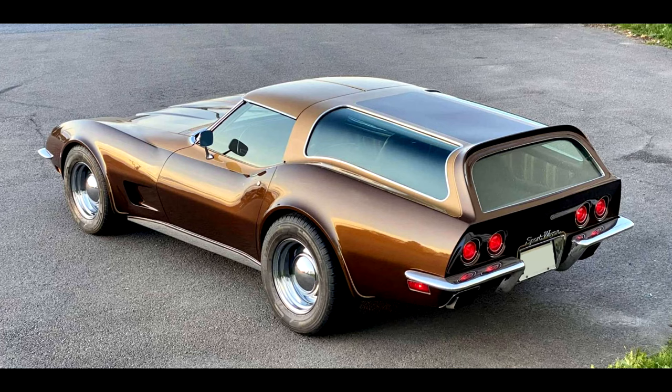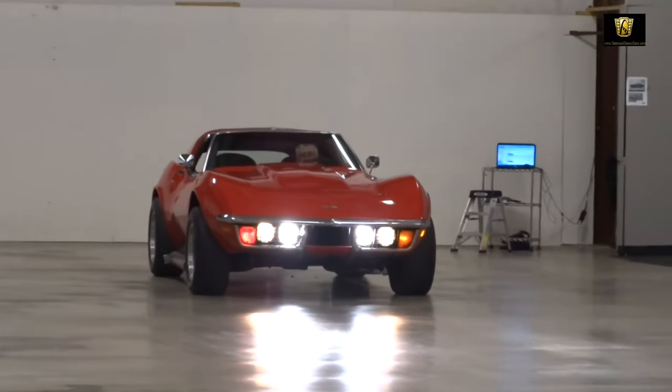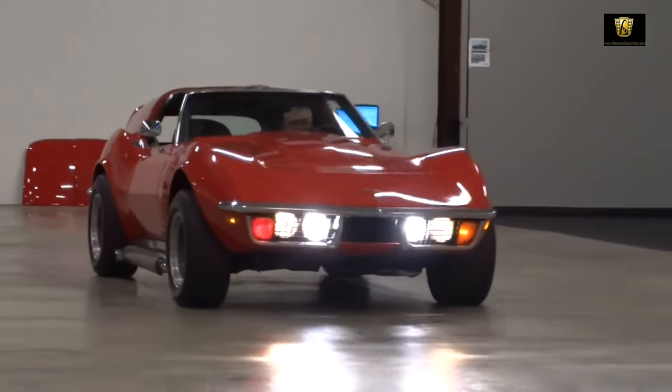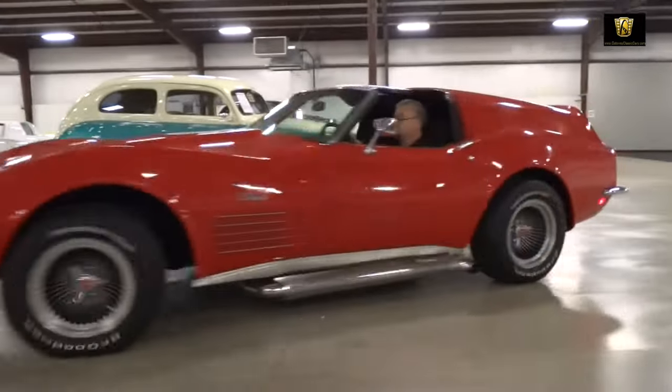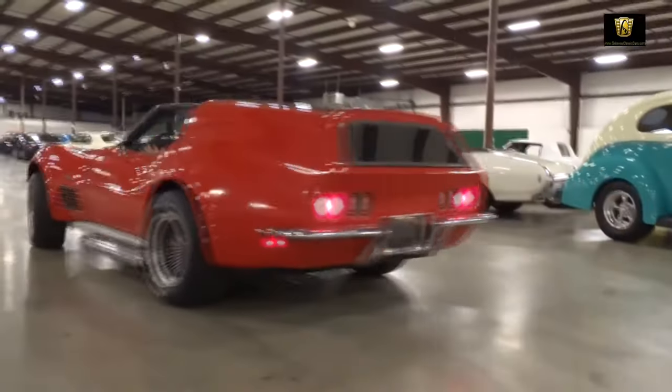Despite these changes, the Sport Wagon remained faithful to the Corvette's sporting pedigree. So there you have it — the Chevrolet Corvette C3 Sport Wagon: a unique take on an American classic. Don't forget to hit the like button and subscribe for more intriguing car stories.